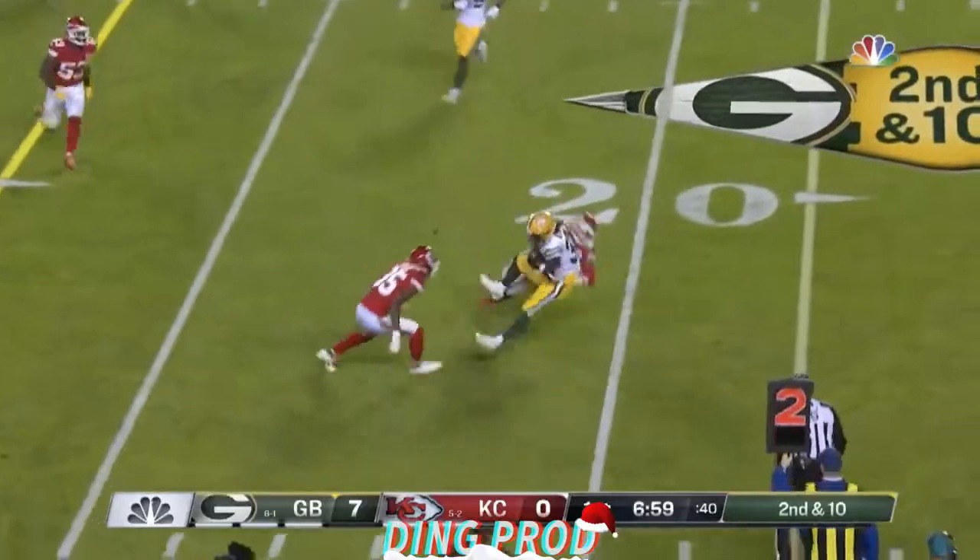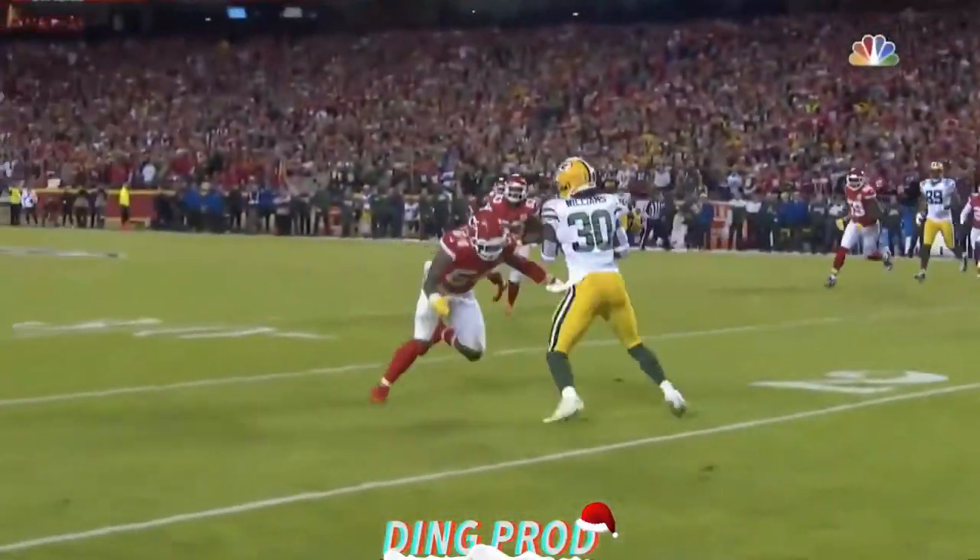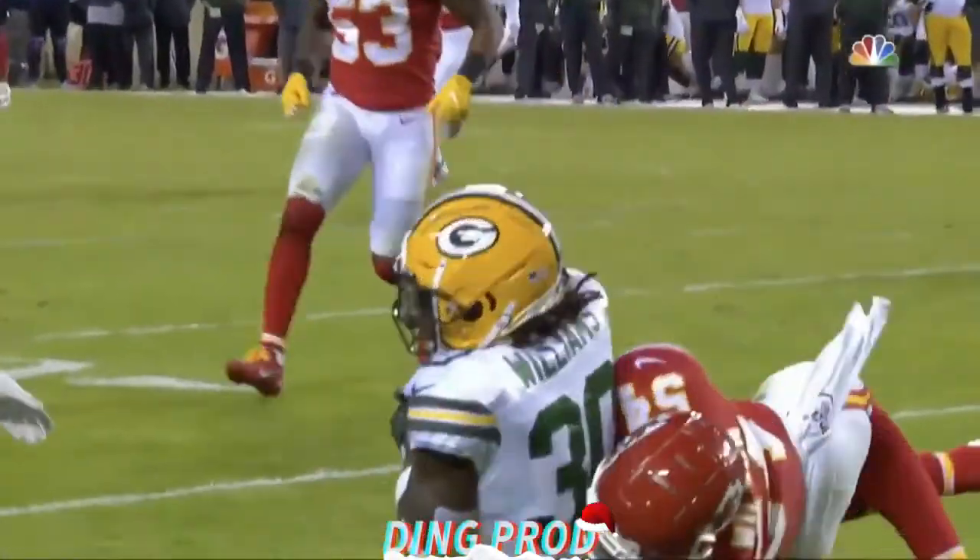Second and ten, and Rodgers throws, and that will be caught, and a tackle — a big hit by Damian Wilson on Jamal Williams.